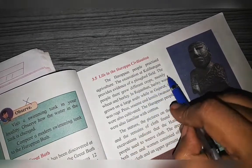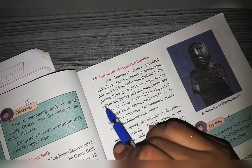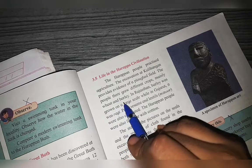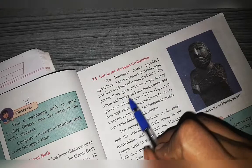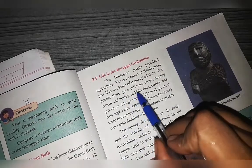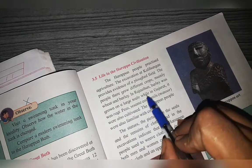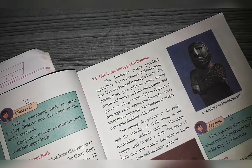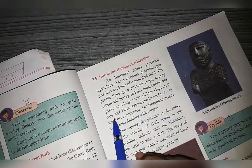They grew different crops, mainly wheat and barley. Barley was grown on a large scale in Rajasthan, while in Gujarat the main crop was ragi.